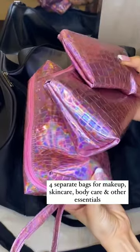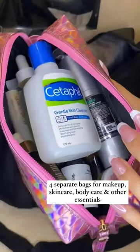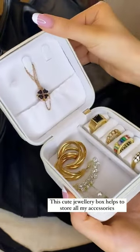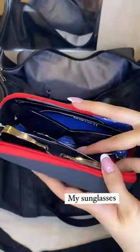Four separate bags for makeup, skincare, body care, and other essentials. This cute jewelry box helps to store all my accessories. Makeup remover. My sunglasses.